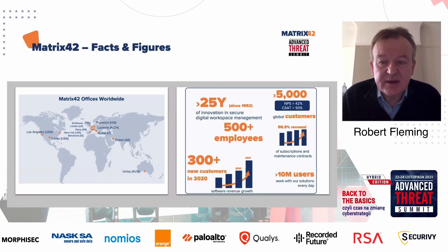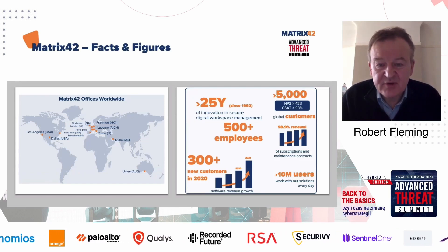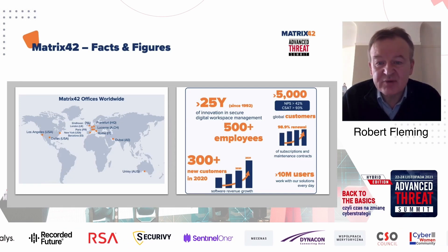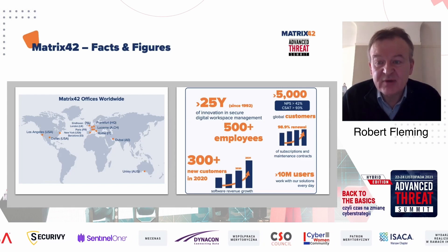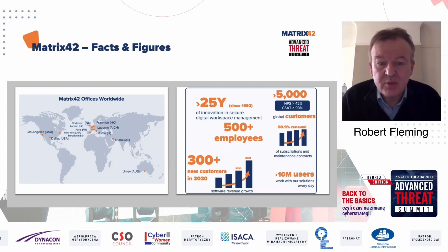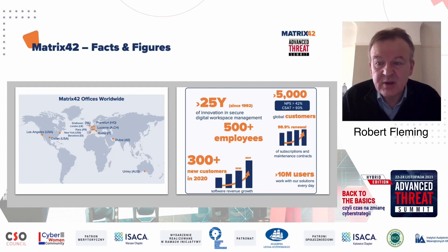First of all, I just want to tell you a little bit about Matrix 42. Matrix 42 is a global company with a headquarters in Frankfurt, Germany. We have over 500 employees, and we're supporting approximately 5,000 customers. Most of those customers are in the Central European region, but we have an increasing number of customers across Europe, Asia, and the Americas.